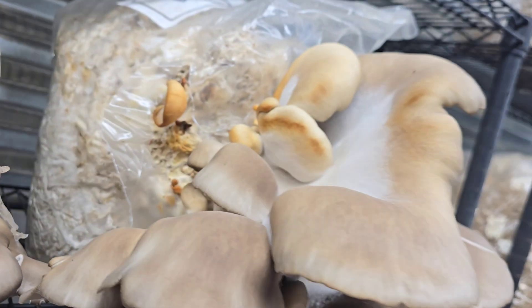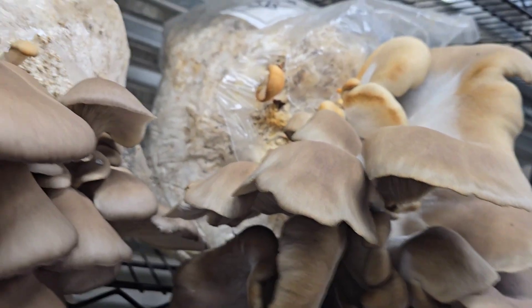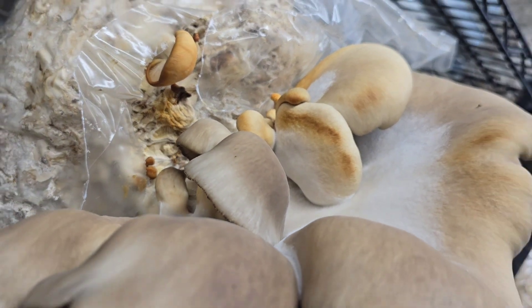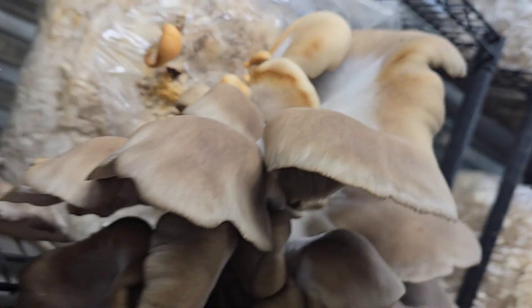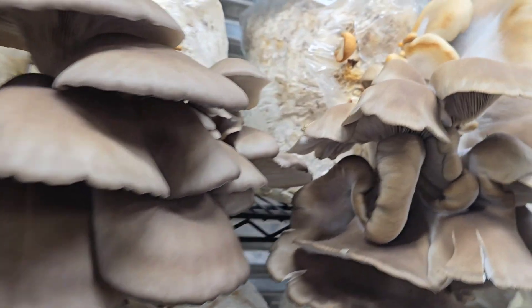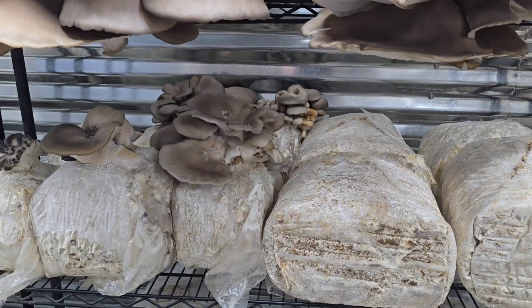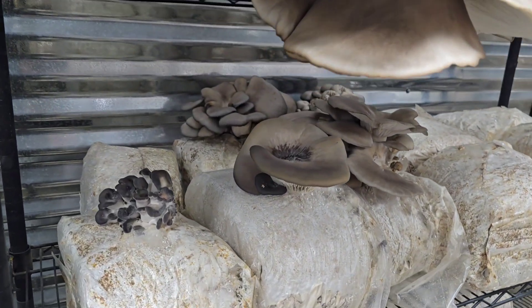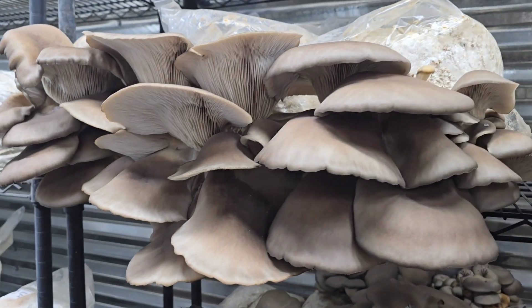I'm such a perfectionist — I like to show off my imperfections. See those discolored spots right there? Some people might think it's a bacterial problem, but that is not it at all. That's actually just from the mushroom getting a little dry. Those pieces would still be 100% edible, but you don't want to sell anything like that at the farmer's market. It's not really appealing to the eye, and that's important when you're selling — I always want to grow the best mushrooms possible, the cream of the crop.